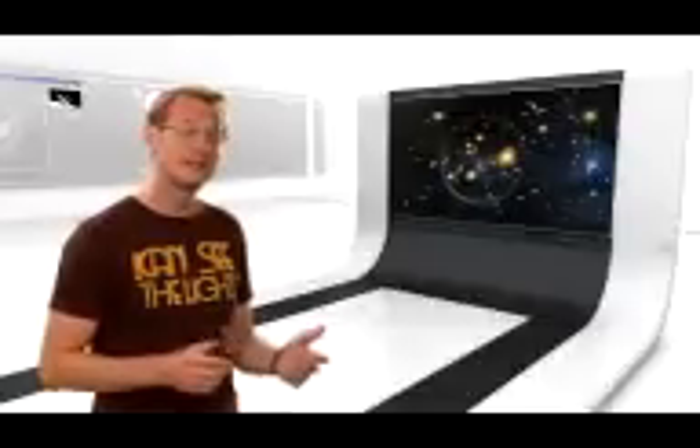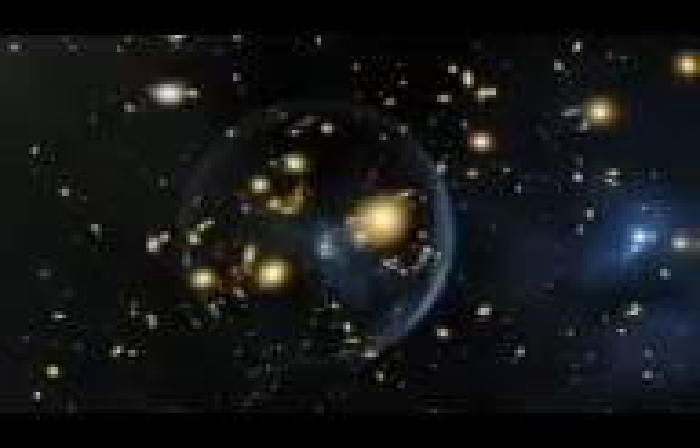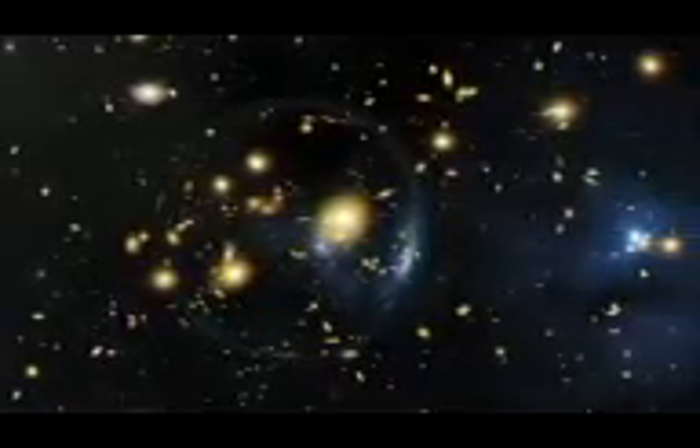Hubble's newly repaired Advanced Camera for Surveys has eyed a fascinating galaxy cluster called Abell 370. This is one of the places in the universe where Einstein's theory of general relativity really comes to life. The image captures the phenomenon of gravitational lensing: if you have a galaxy that sits behind a really massive object like a galaxy cluster, then the light from that background galaxy gets bent by the gravitational pull of the foreground cluster as the light passes the cluster.